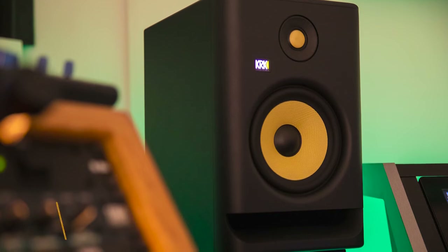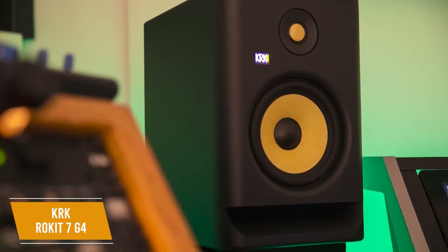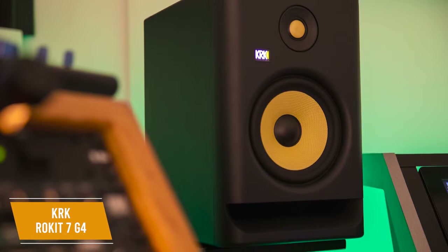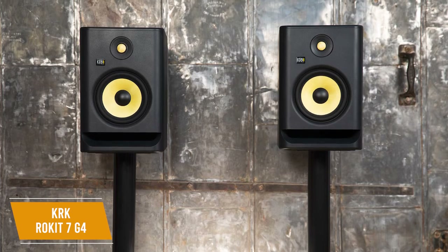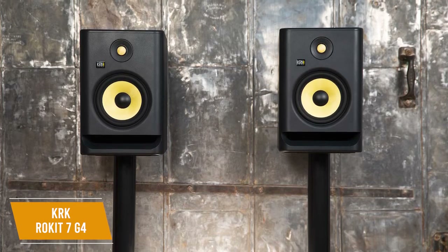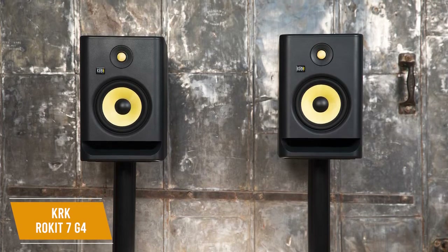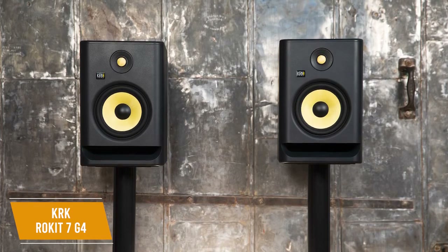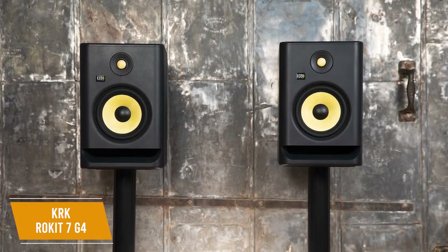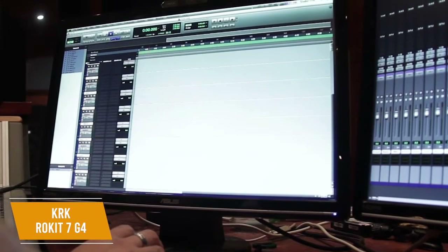The KRK Rocket 7 G4 is a versatile studio monitor that delivers an enhanced low-end response and some useful features at about $480 a pair. It gives you powerful and impressive audio output, an integrated mounting pad for better sound isolation, and a graphic EQ with solid customization capabilities. The G4 comes with matching 7-inch Kevlar drivers and 1-inch tweeters that can reproduce sub-bass frequencies, so they're ideal for bass-heavy content. They also provide solid transparency and limit ear fatigue over long sessions.